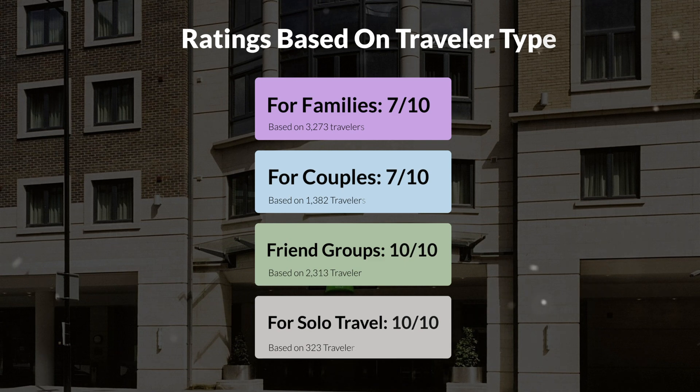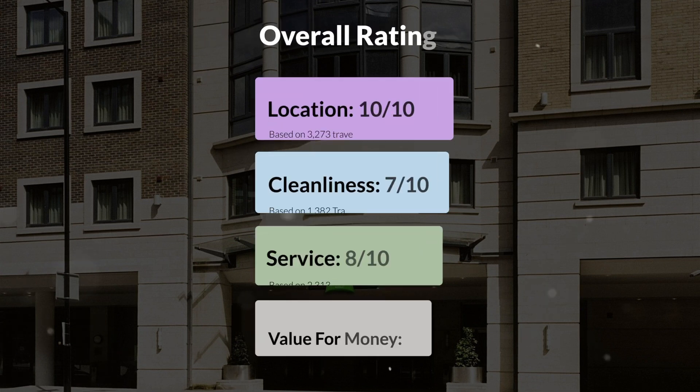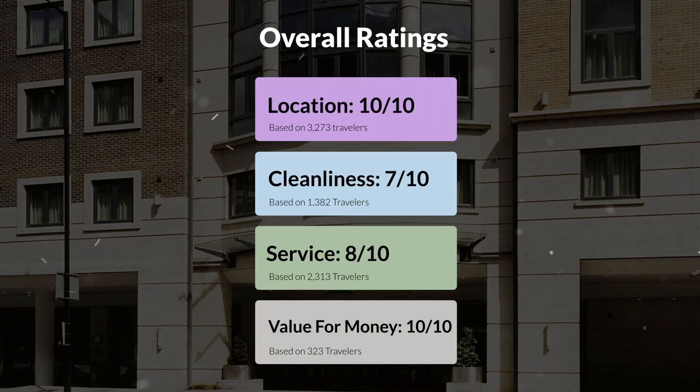Here are our overall ratings for this hotel: location 10 out of 10, cleanliness 7 out of 10, service 8 out of 10, value for money 10 out of 10.